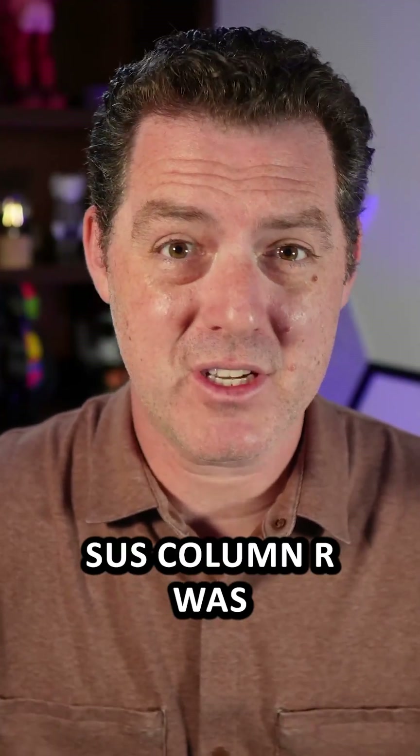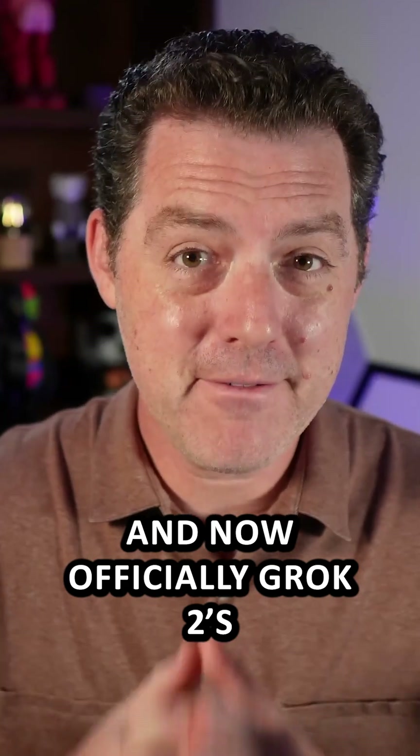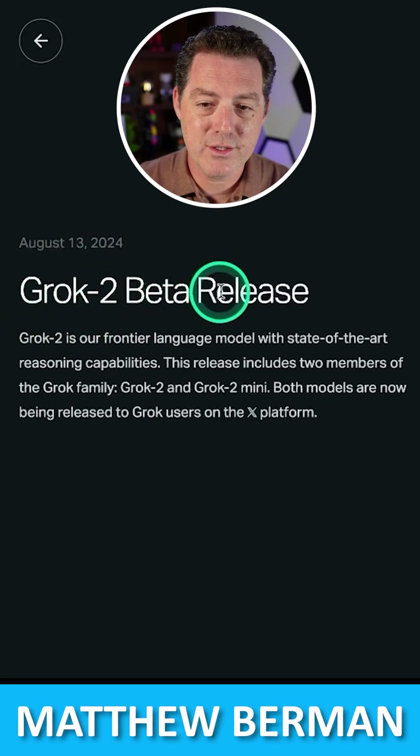We now know what that mystery model Sus Colomar was. It was Grok 2, and now officially Grok 2's beta has been released. Here's the blog post — August 13th — Grok 2 beta released.